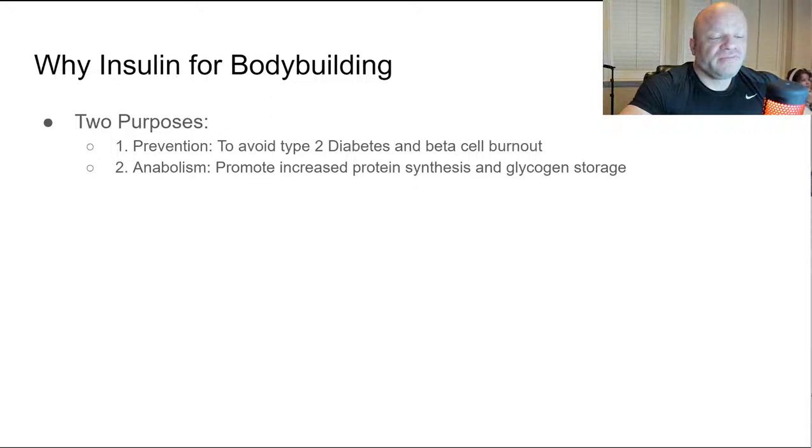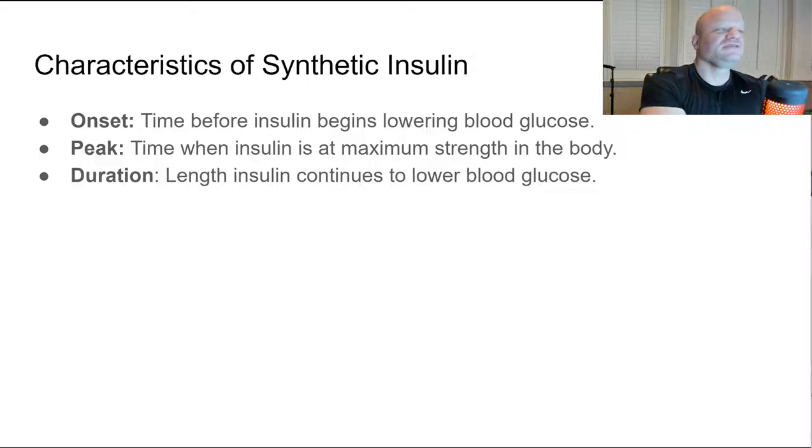For muscle gain, insulin promotes glycogen storage in the muscle. If taken properly with high carbohydrates and low fats, you can push carbohydrates into the muscle cell as glycogen storage. You take insulin with carbs, work out, and you're pulling all those carbohydrates and amino acids into the muscle cell, making those muscle cells look big and full. It also increases IGF-1 levels and improves protein synthesis.